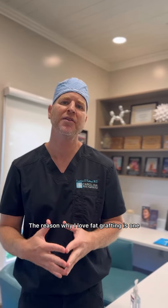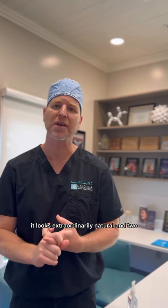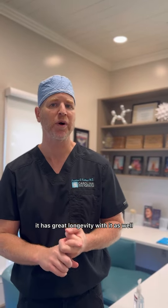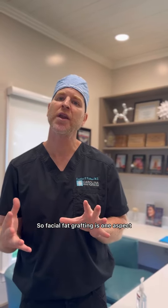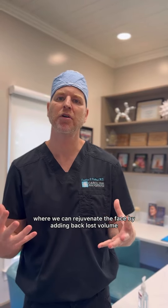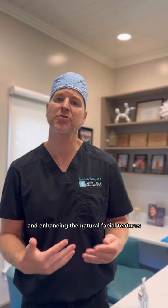The reason why I love fat grafting is one, it looks extraordinarily natural, and two, it has great longevity with it as well. Facial fat grafting is one aspect where we can rejuvenate the face by adding back lost volume and enhancing the natural facial features.